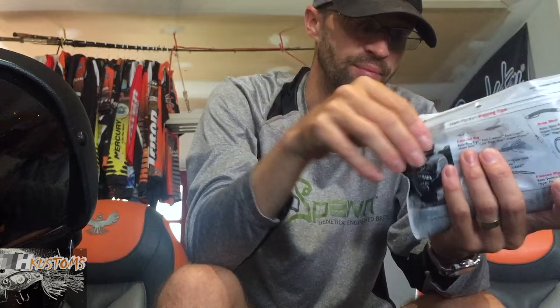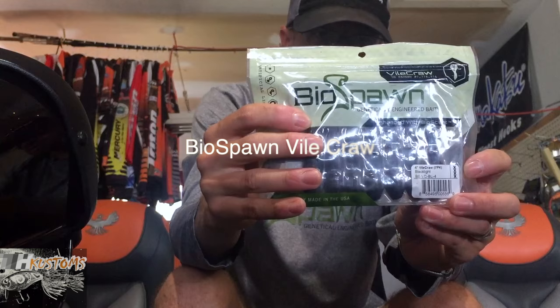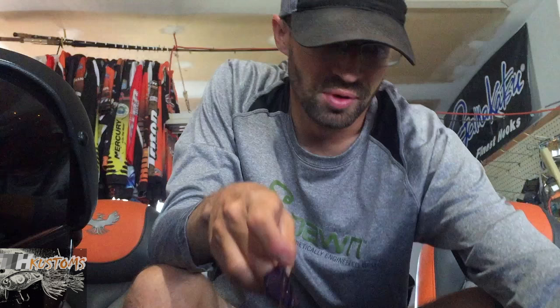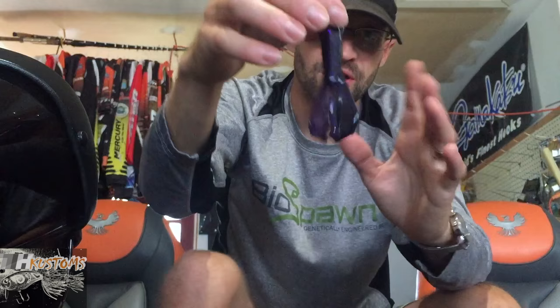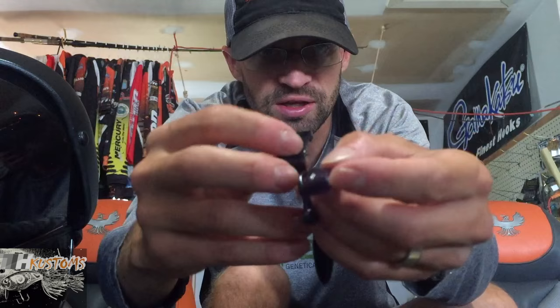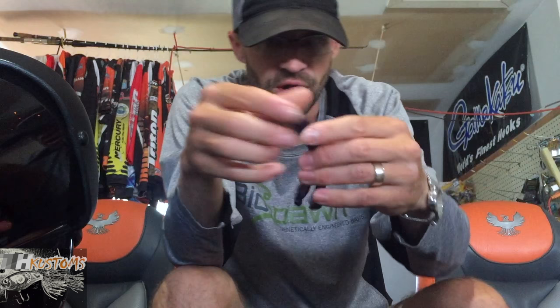Next up is the BioCraw from BioSpawn. Awesome bait I've been using for the past year to year and a half. This is their new black light color — been using this with my black and blue, darker jigs. Pull the separators apart — nice slim profile to it. The kickers give it a great swimming action, kicking in the water. You can skip them well. Been throwing it in dirty water with a black blue chartreuse jig. Nice and soft, good durability — a really nice jig trailer.